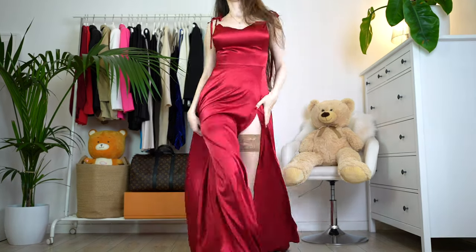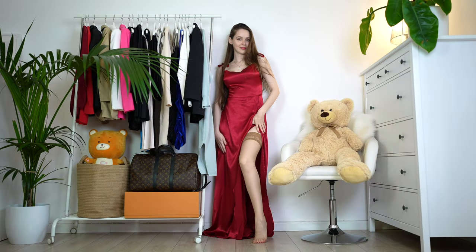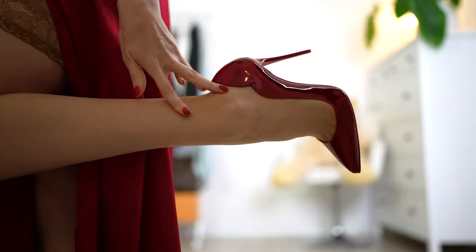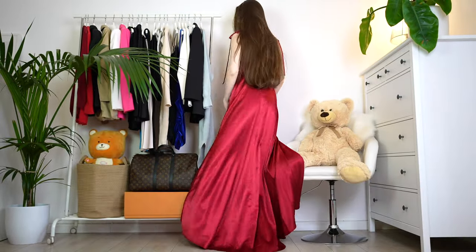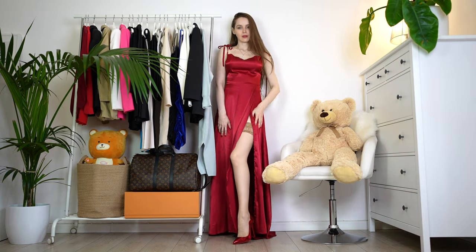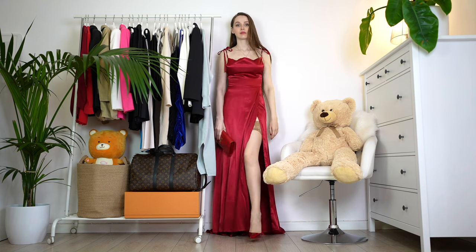A Christmas party without a red dress? No. Here I'm styling this beautiful silk dress with a very dramatic slit on the side. I decided to style it with beautiful red stilettos. As for hosiery, I'm wearing these hold-ups — I'm not sure you can tell, but this slit kind of gives you a hint. And the final touch: this beautiful red clutch.